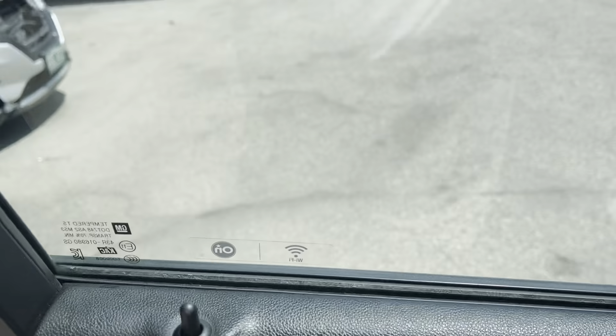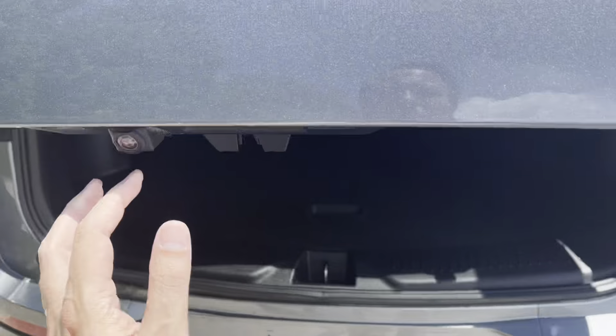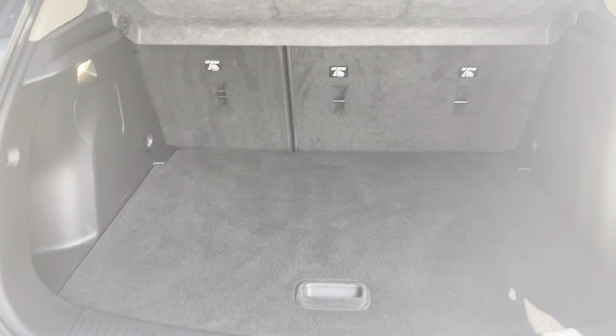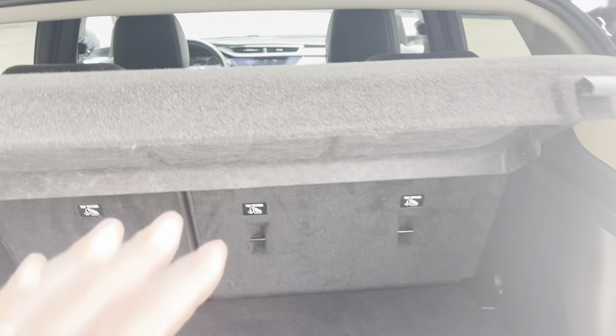There is a 1.3-liter turbo in this that really moves. You put the pedal down and you've got some pretty darn good acceleration, and it's good on fuel economy too.